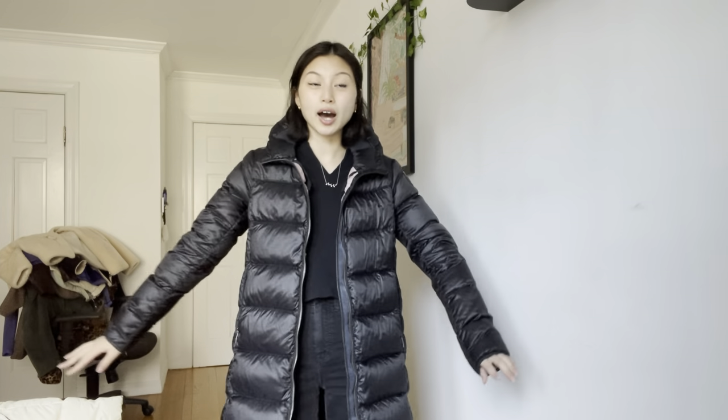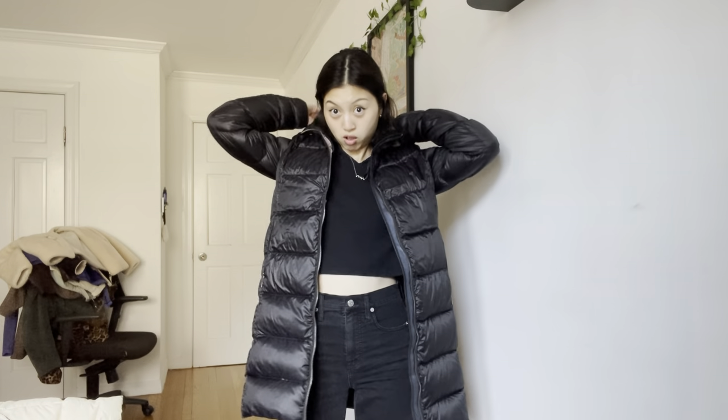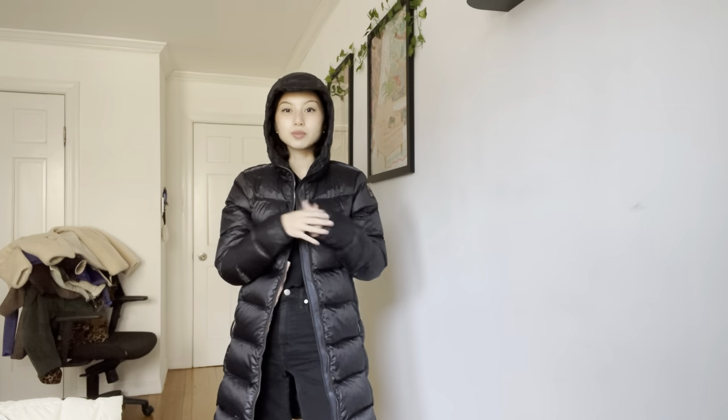It's actually a really light jacket for how warm it is, so it's really comfortable. I pretty much wear this every day in the winter when I go out because it covers up everything, and the hood is small — it's my ideal jacket.